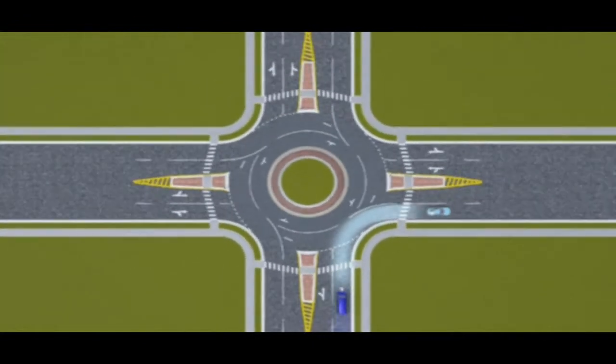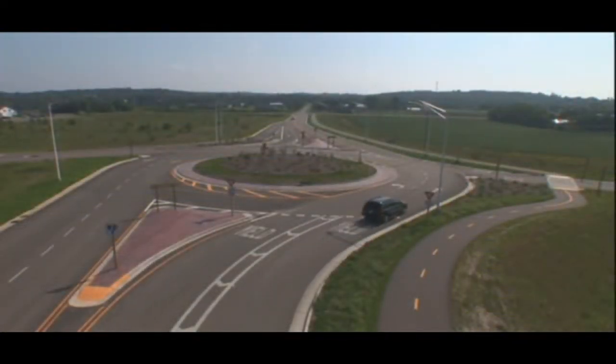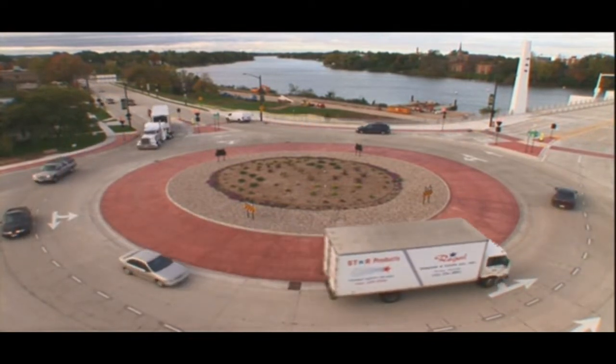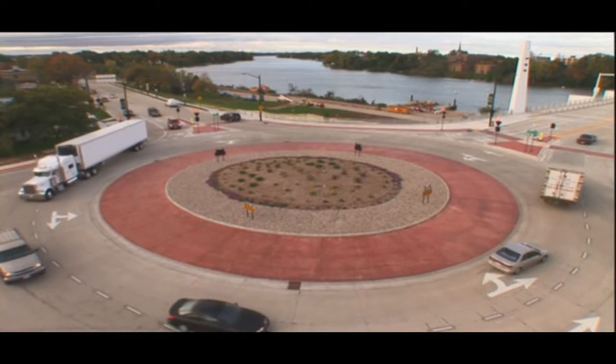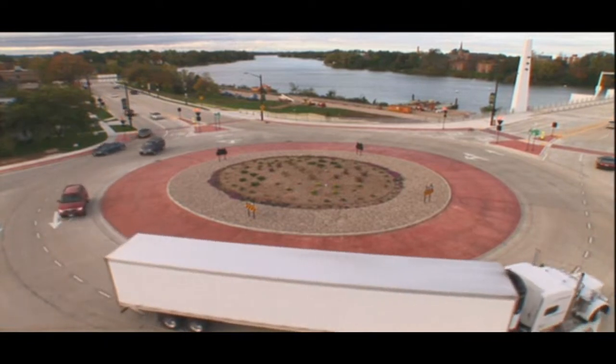In this roundabout design, use the right lane for a right turn or to go straight ahead. Use the left lane in one of three ways: to go straight ahead, to make a left turn, or to make a U-turn. By entering the roundabout using the correct lane, you avoid changing lanes, which is not permitted. Also, when entering a multi-lane roundabout, make sure to yield to all lanes of traffic within the roundabout. Cars should not pass trucks within a multi-lane roundabout, as trucks often need to straddle both lanes to navigate the circle.